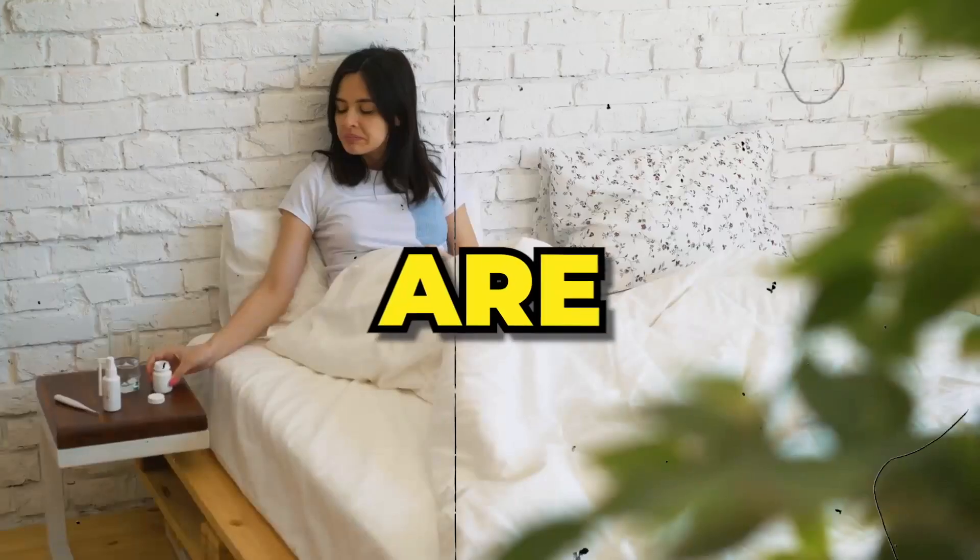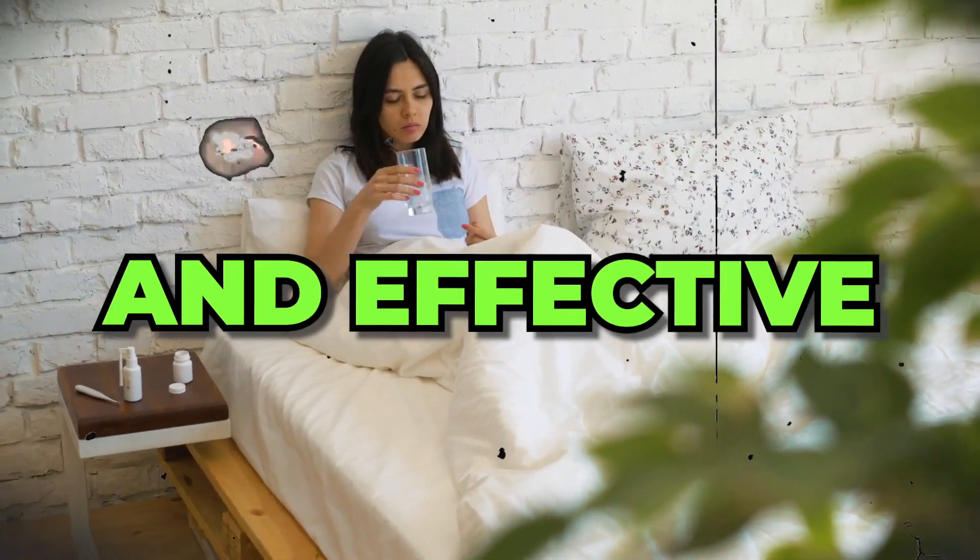This video is going to answer the question: are probiotics safe and effective to use after their expiration date? We'll look into a bunch of research studies and see if we can figure this out.